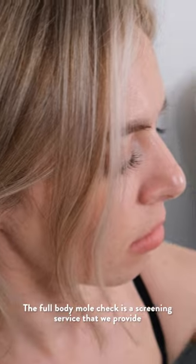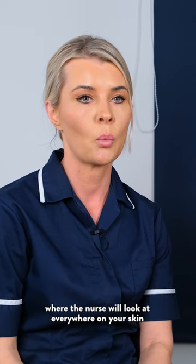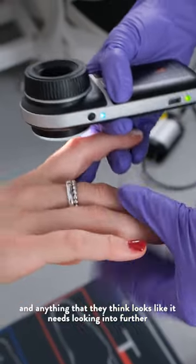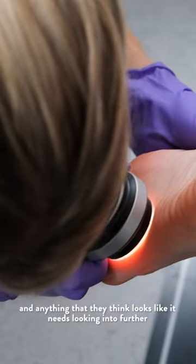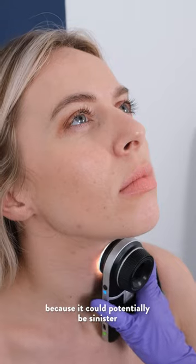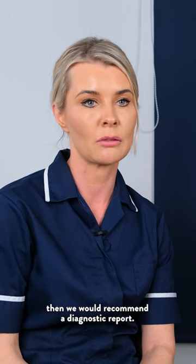The full body mole check is a screening service that we provide where the nurse will look at everywhere on your skin, and anything that they think looks like it needs looking into further — because it could potentially be sinister — then we would recommend a diagnostic report.